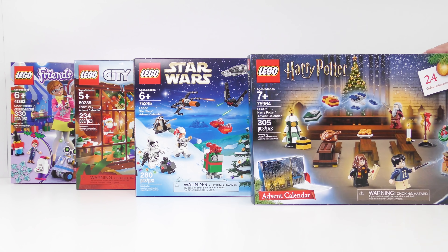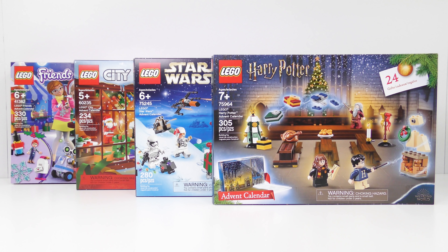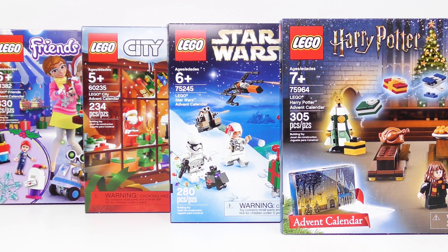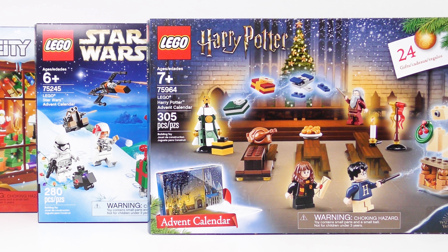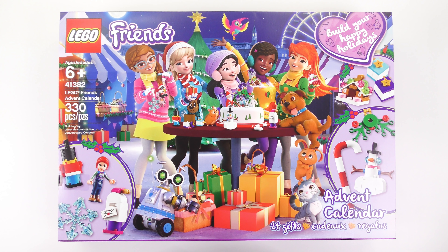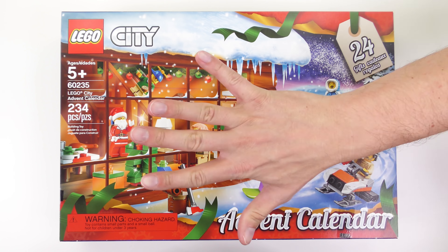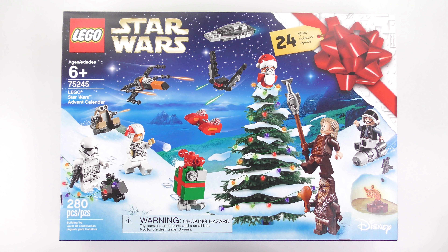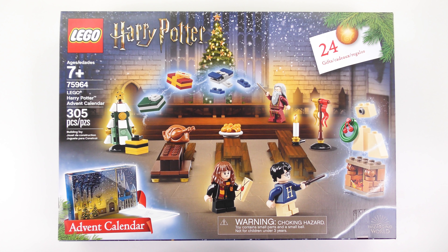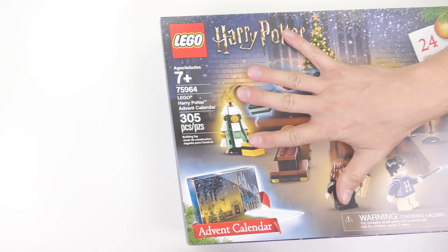Hi LEGO fans! It's Sunday 22nd December, 21 doors down and 3 to go. Let's do this! Every day between now and Christmas Eve I'm going to be opening up every door on every LEGO Advent Calendar including 41382 LEGO Friends, 60235 LEGO City, 75245 LEGO Star Wars and 75964 LEGO Harry Potter.